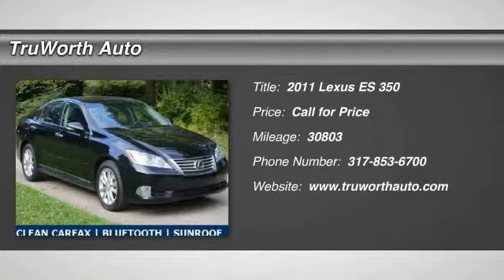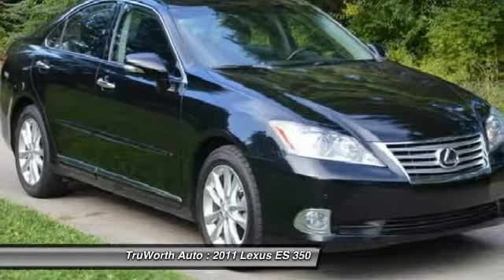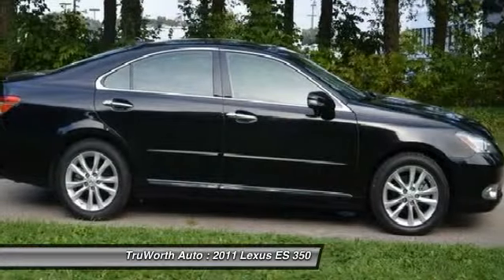The 2011 ES350. The Lexus ES350 is a sophisticated combination of distinctive styling, luxury, and smooth performance.